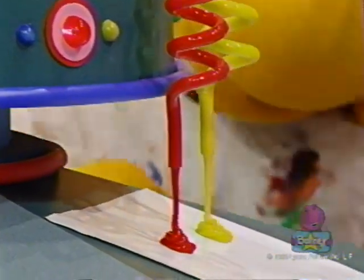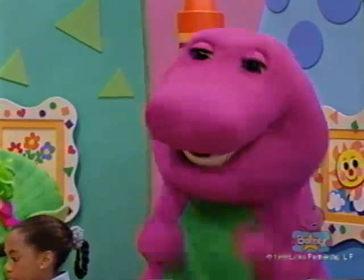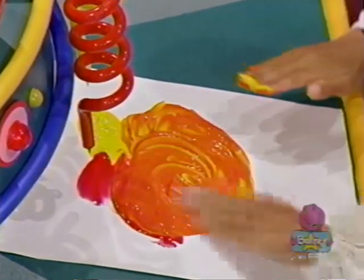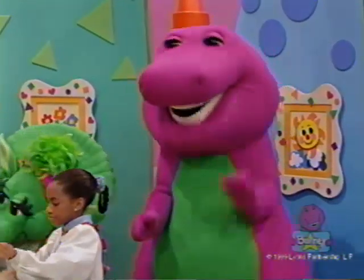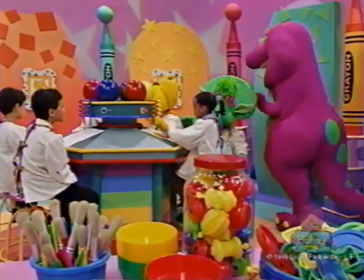When you mix red and yellow, it makes orange. When you mix these two, you'll see a new color magically. Oh, it's a little squishy, isn't it? Oh, boy.